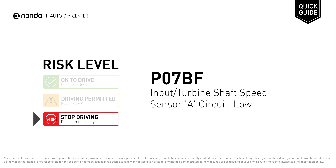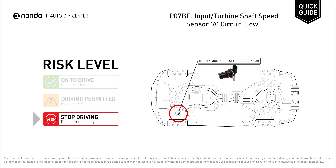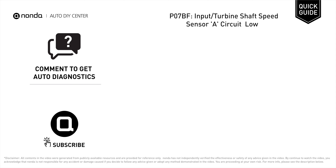P07BF is a diagnostic trouble code for input or turbine shaft speed sensor A circuit low. Under this circumstance, stop driving and repair your vehicle immediately. It means the ECM has detected the input signal from the input speed sensor is lower than the specified range.